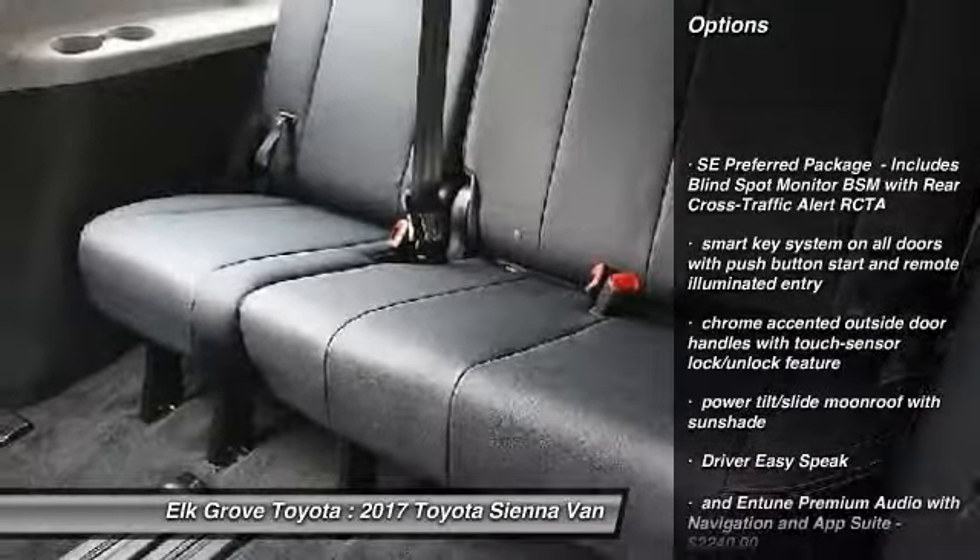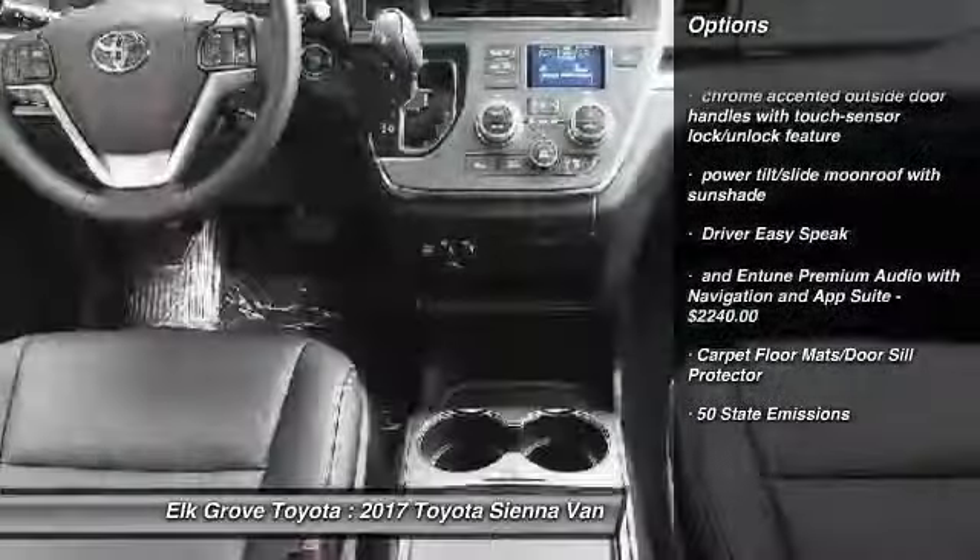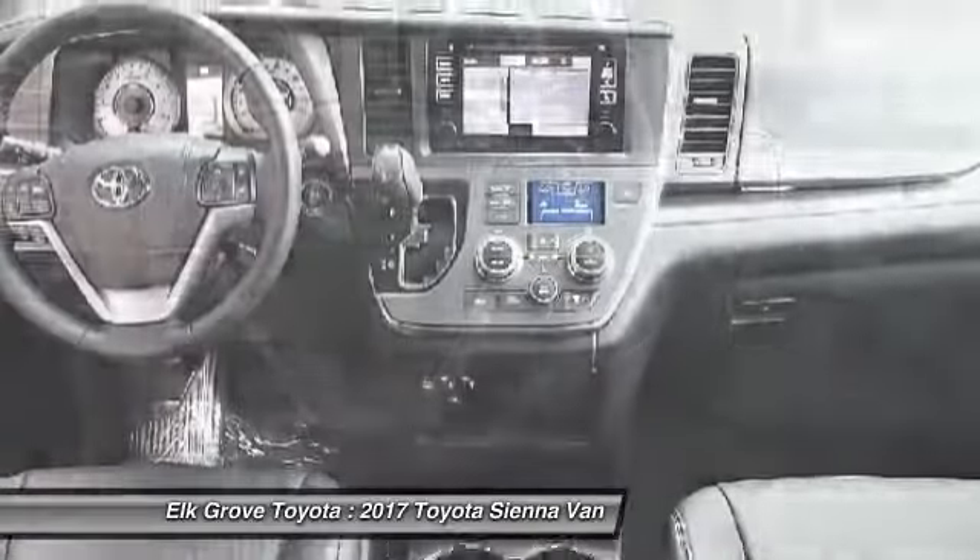Power Moonroof. This vehicle offers reliability and good looks at a great price. So come in and take a test drive today.